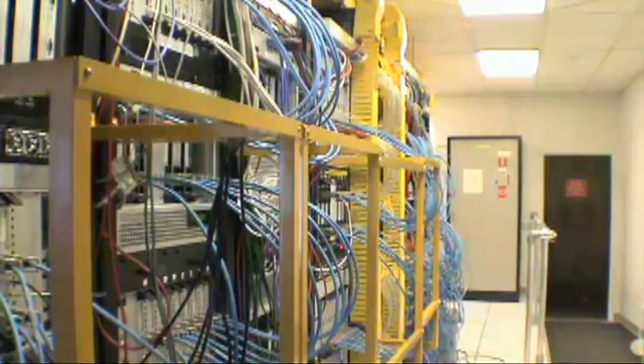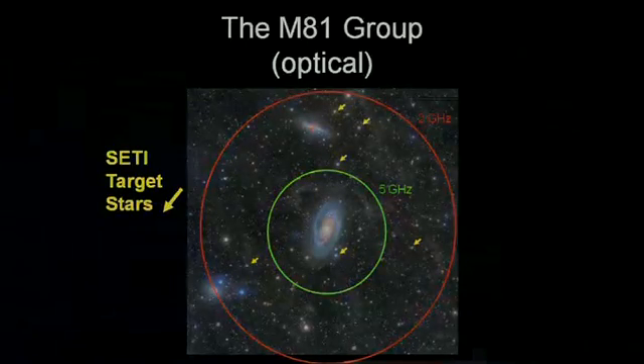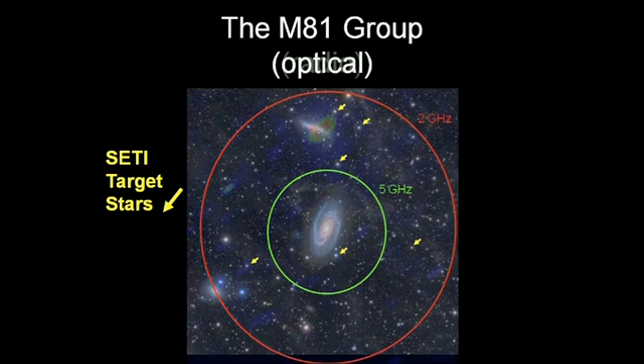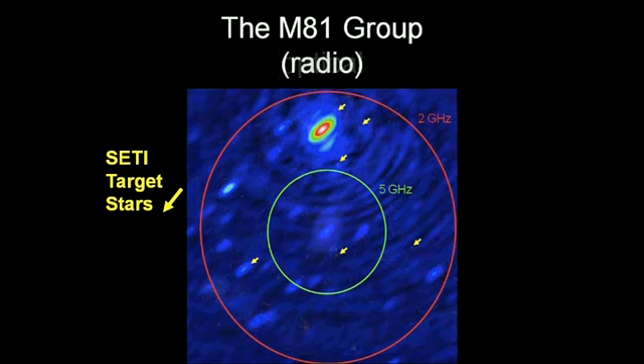At the Allen Telescope Array, we will be able to conduct SETI observations almost 24 hours a day, 7 days a week. Because of the unique nature of the telescope, we can do commensal observing — the telescope is designed to do many things at once. We can be looking at a radio galaxy and making an image of that very distant galaxy, while along that same direction there are stars in our own galaxy that we've pre-selected to be like the sun. Whenever someone is making an image of that galaxy, we also look at those foreground stars and examine them for signals.